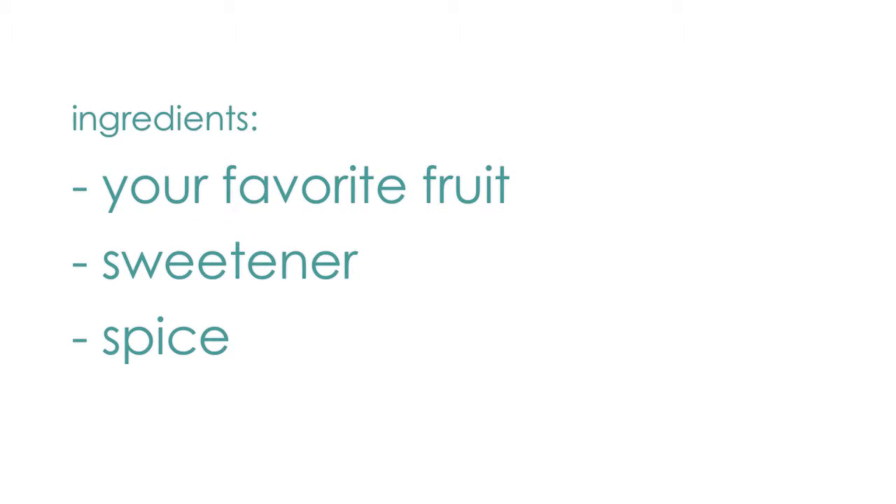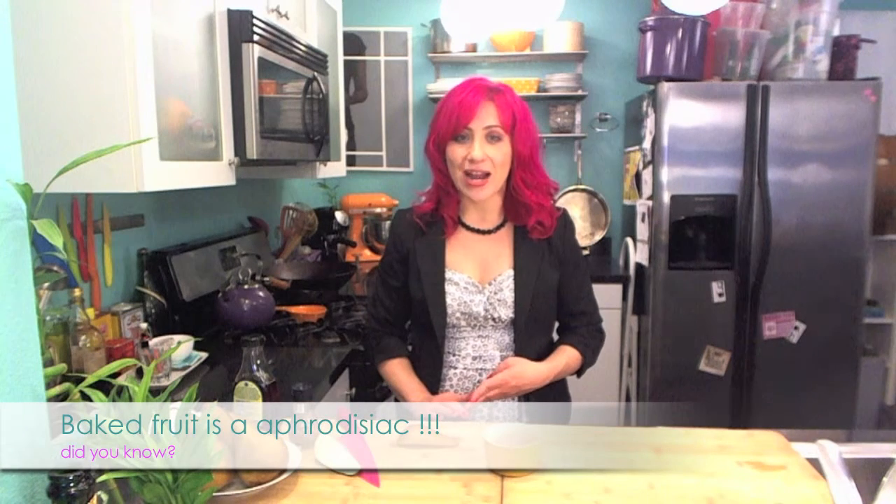Welcome to Fit Perez. I'm Mariko and Valentine's Day is almost here. I'm going to share one of my favorite recipes that's sure to arouse the senses. Baked fruit is a great Valentine's Day dessert. It's really fast and easy. It's nutritious and it's got a lot of those good sugars, nutrients, and vitamins that will give you that little boost of energy you need.